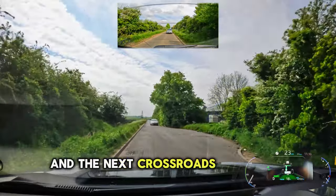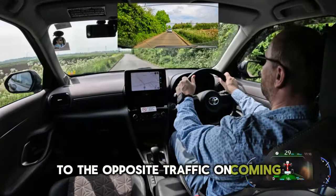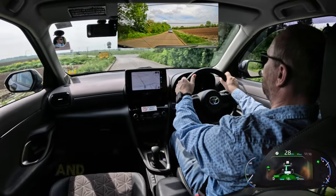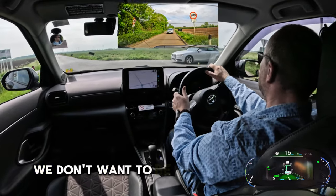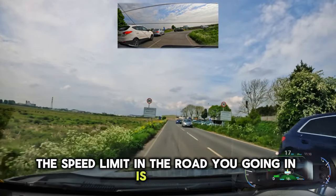At the next crossroads you'll be turning right. You have to give way of course to the opposite traffic oncoming. Before turning, reduce your speed a lot because this is a very sharp bend and there's quite a deep ditch to the left - we don't want to end up in that ditch. The speed limit in the road you're going into is 30 now.